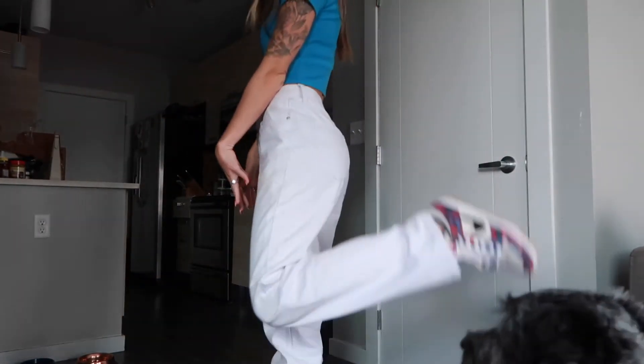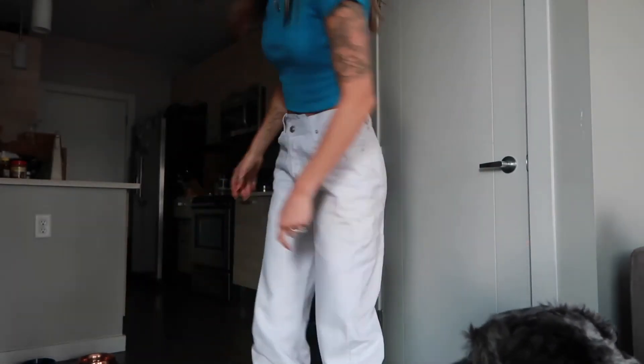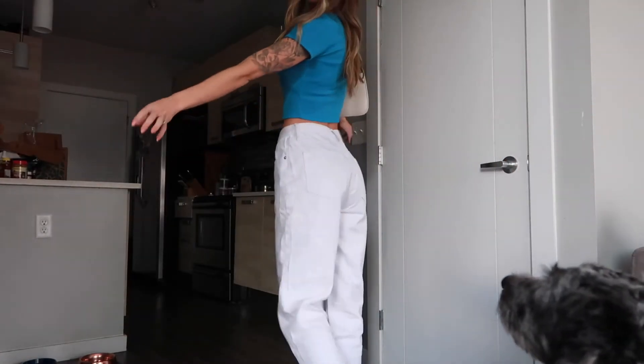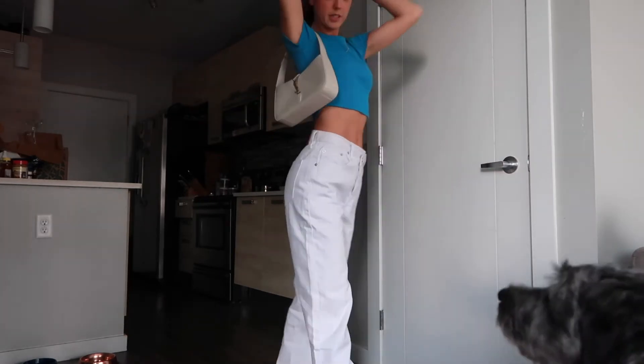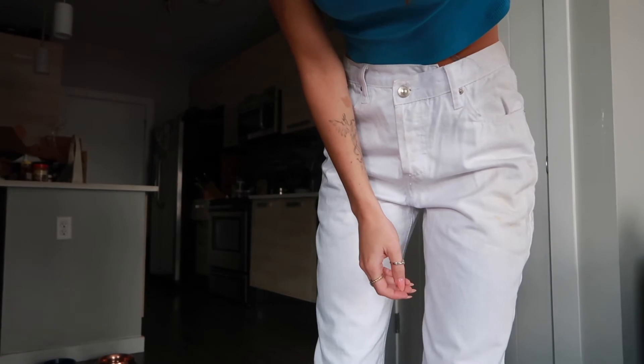This is my outfit of the day. I've got this blue top from Princess Polly and then these white jeans are from Princess Polly as well, and the shoes are Nike Dunks. I'm going to wear this little white bag with it. Fader, is it cute? Do you like my outfit? Mama likes her outfit.